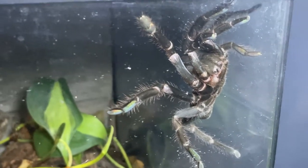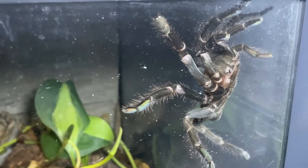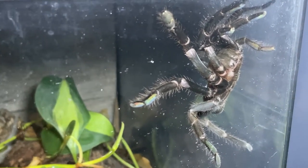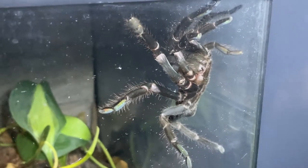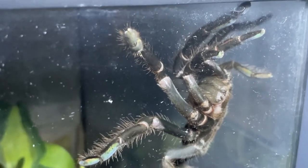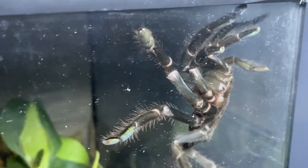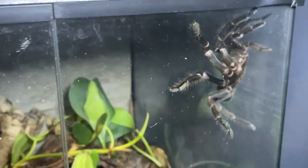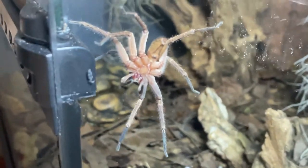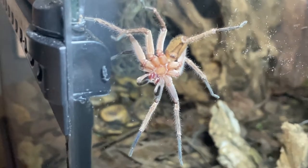And here is a huge progus strenus that I've had for about a year or so. She needs fattening up and then hopefully we will have some babies from her. She's out and about.